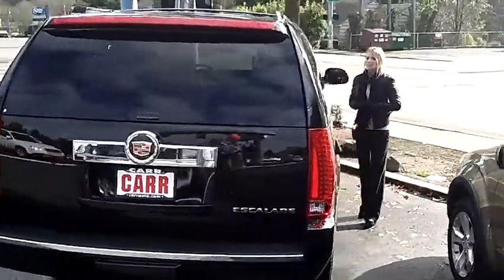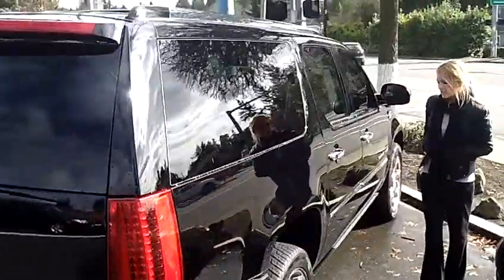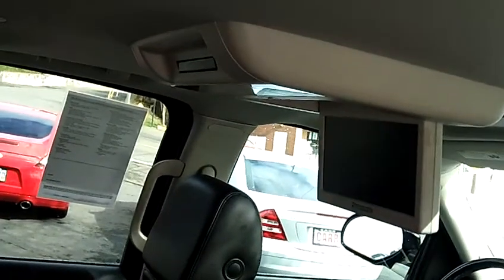It also has the towing package, privacy glass, power running boards, all leather interior, third row seating, DVD system, a premium sound system, and XM satellite.